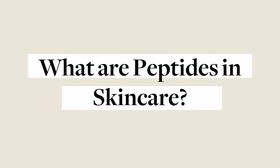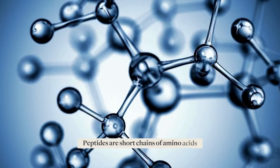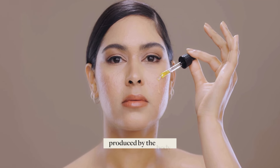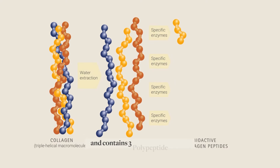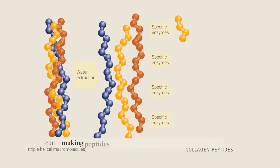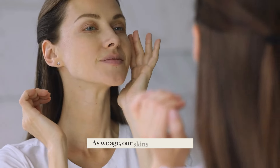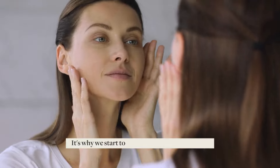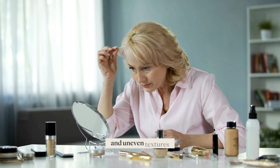Peptides are short chains of amino acids — the building blocks of proteins in the skin produced by the body. Collagen is made up of amino acids and contains three polypeptide chains, making peptides a great addition to your skincare routine. As we age, our skin's needs change, and these changes show on our skin. It's why we start to notice expression lines, a duller complexion, and uneven textures.